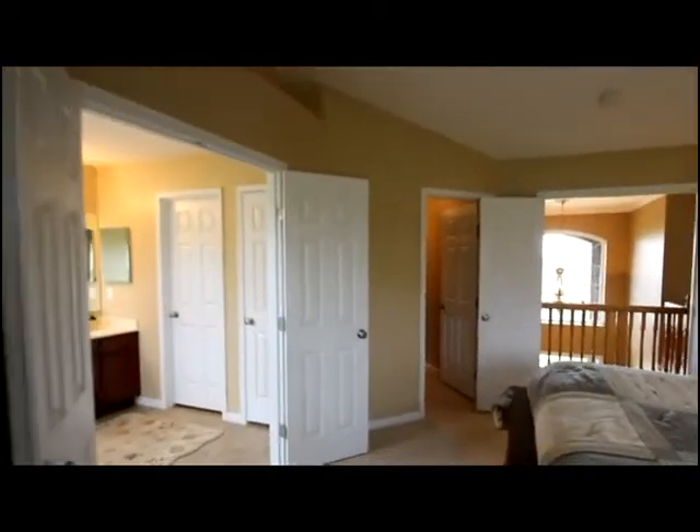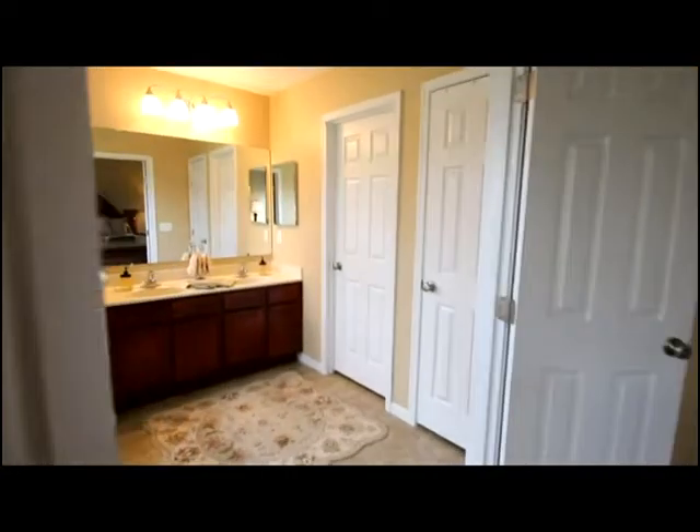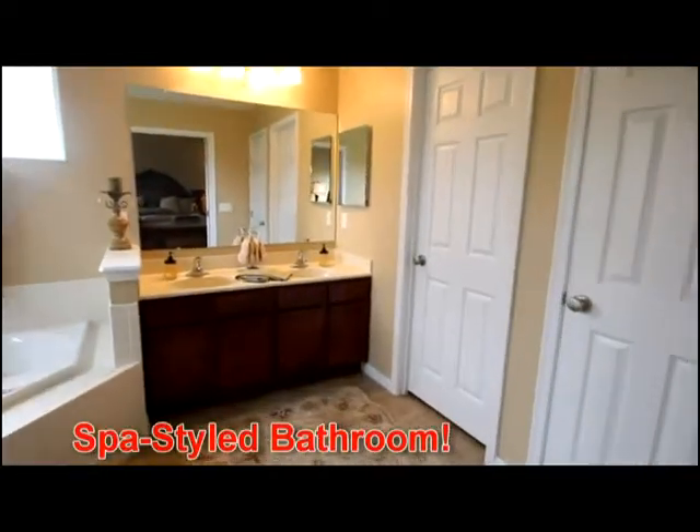The oversized furniture fits very well in this space and there's a view of the backyard. Notice the open soffit with lighting, and then access, with French doors, to the spa-style bathroom.